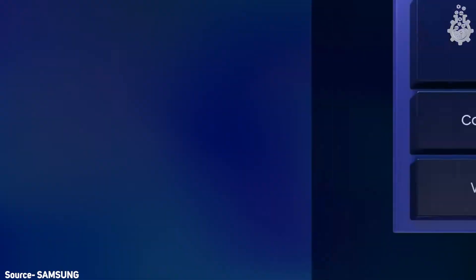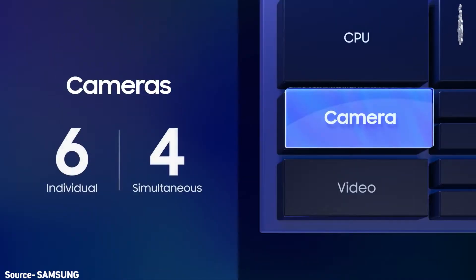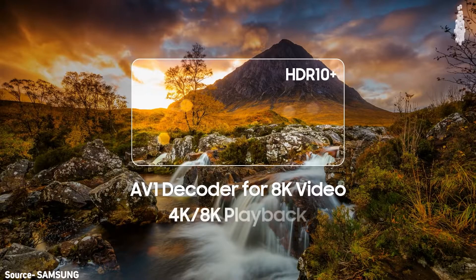At number three we have camera, and here is where things get crazy. Samsung's ISP, or image processing block, can handle a 200-megapixel camera. If that wasn't enough, Samsung supports up to six cameras, with four cameras usable simultaneously. The craziest part is that the Exynos 2100 can encode 8K at 30 fps and decode 8K at 60 fps. Great job — a definite step in the right direction.